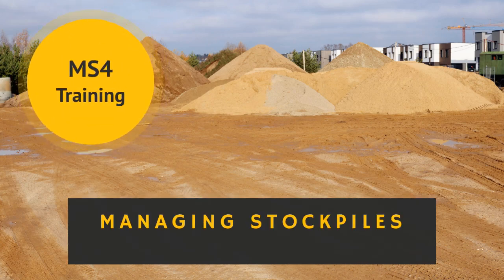Hello, and welcome to today's MS4 Employee Training. Today, I'll be talking to you about managing stockpiles of snow, salt, and other materials.